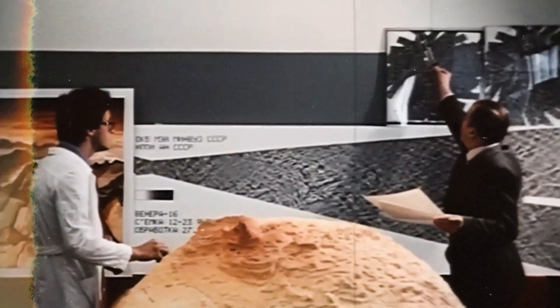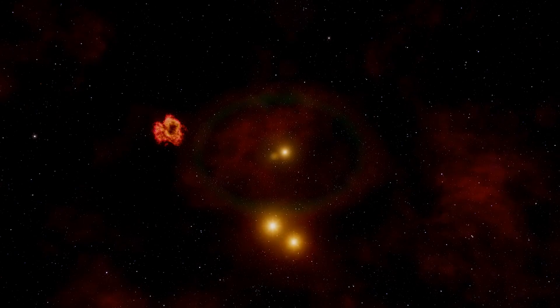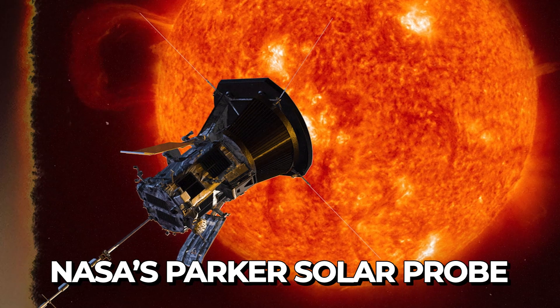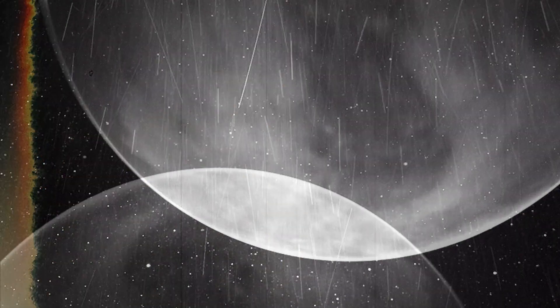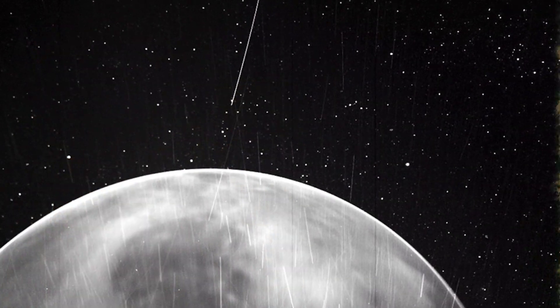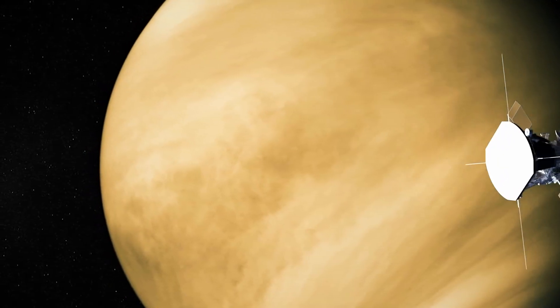All these missions, despite their short lives, significantly improved our knowledge of our neighboring planet. In 2022, NASA's Parker Solar Probe took special images of Venus, showing its night side. This probe's pictures revealed the outlines of continents, plains, plateaus, and even a glowing halo of oxygen in the air. The Parker Solar Probe surpassed expectations, seeing through Venus's clouds to its surface.